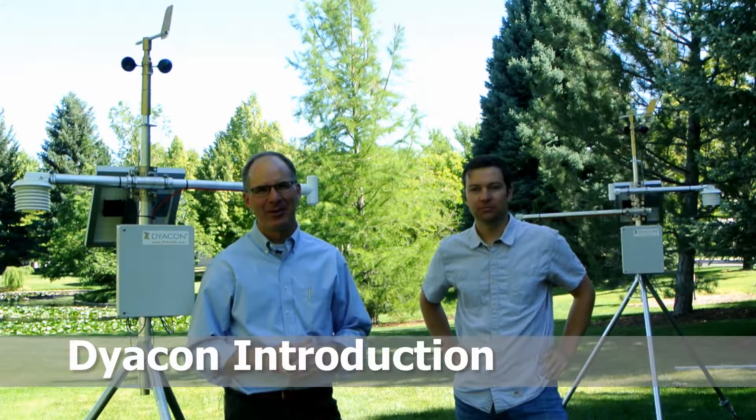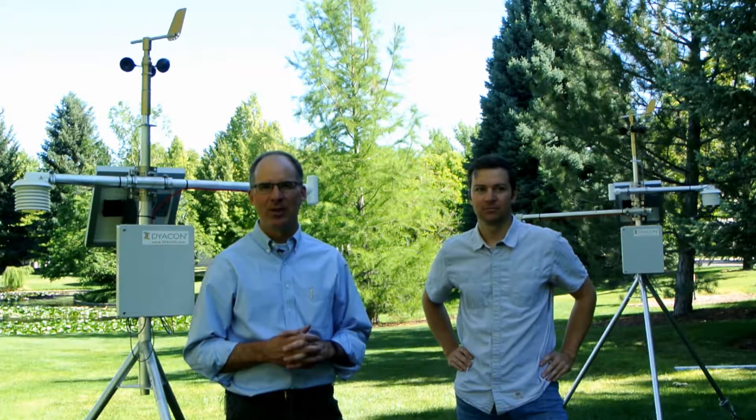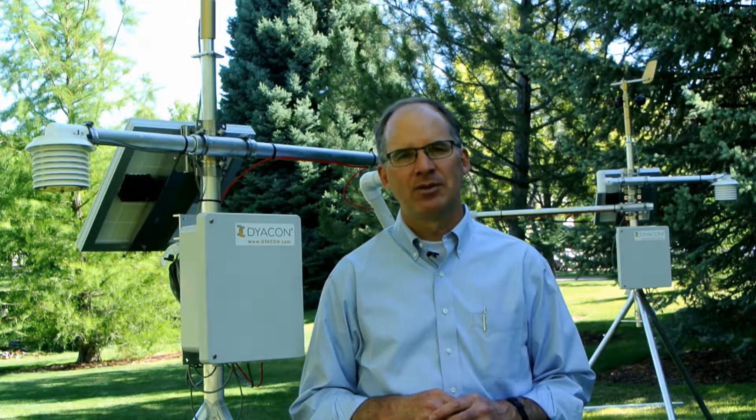I'm Eugene with Diacon, joined today with Chris to explain a little bit about Diacon as a company as well as an overview of our instruments. Diacon began in 2007 manufacturing rugged computer products for in-vehicle applications. In 2013 we began the development of a commercial or professional weather station to meet the needs of industrial weather station users.